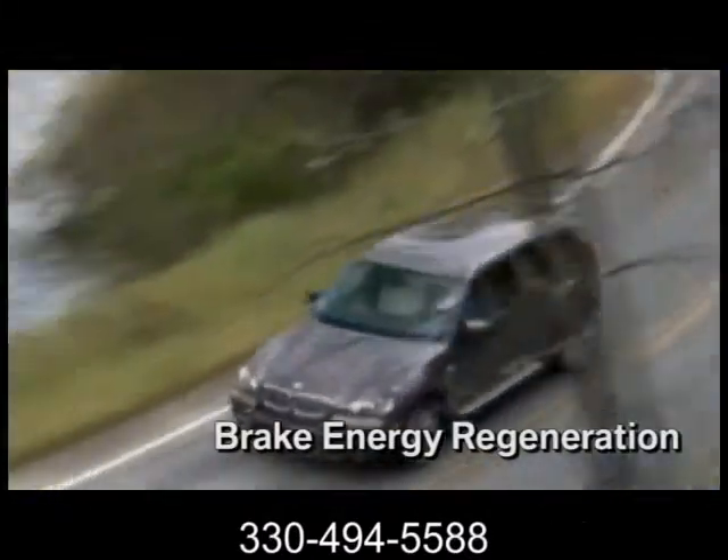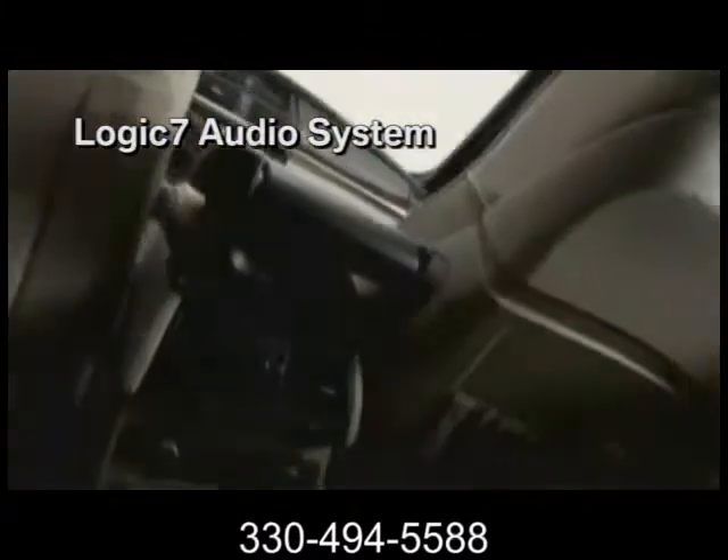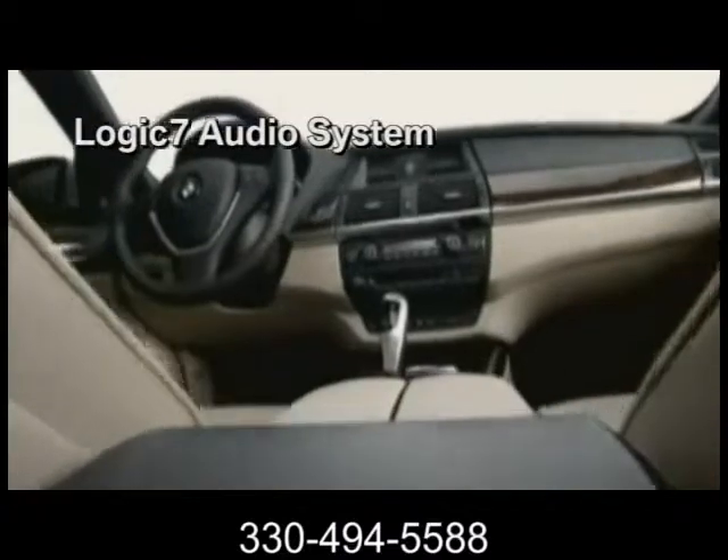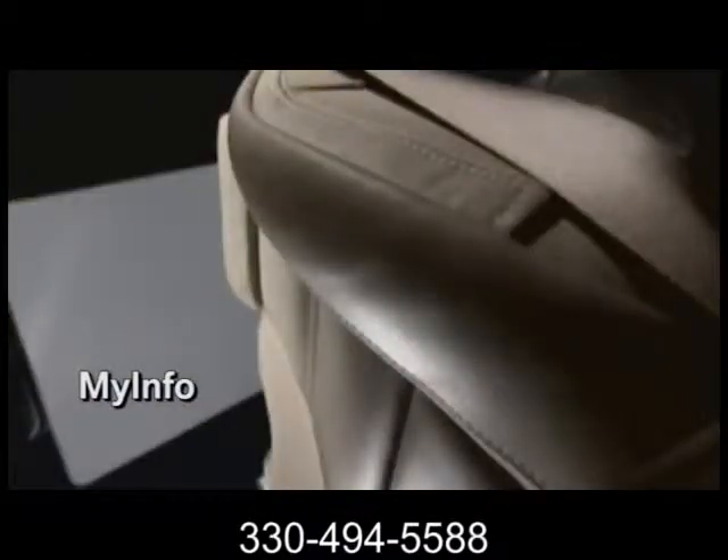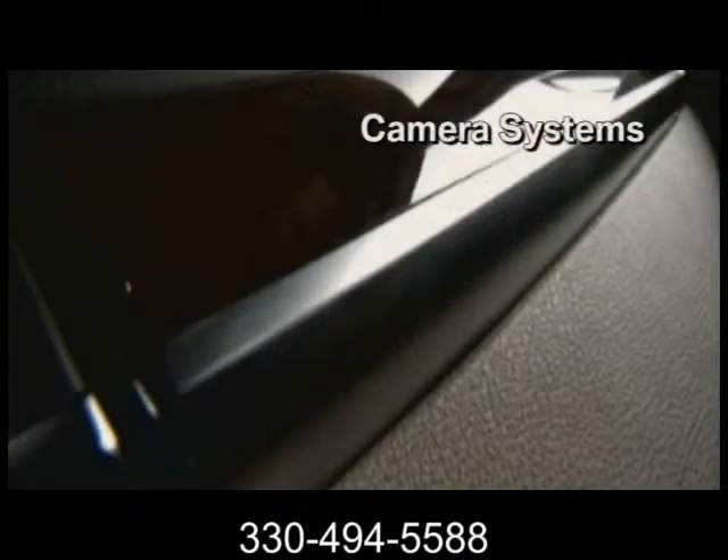With built-in features like an iPod interface, privacy glass, and package options for cold weather, technology, and more, this X5 will be the first SAV that personally caters to you and all seven of you.